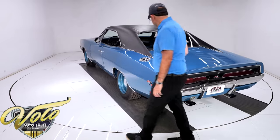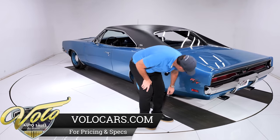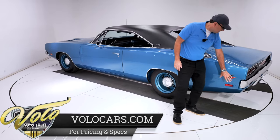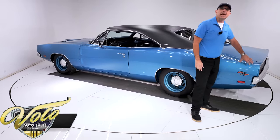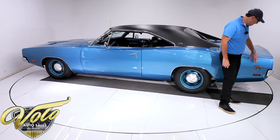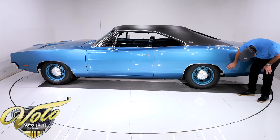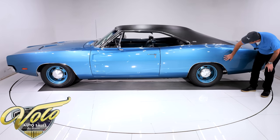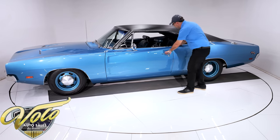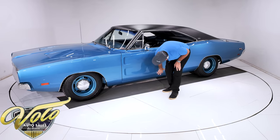According to the fender tag, it was born a B5 blue car. This is all amazing. Now, see this big chunky RT emblem? That's because there's no stripe. If you got the decal stripe, that would say RT — you don't get the emblem. No stripe, you do get the emblem. Got the pop-up racing gas cap. Back to the body, it even feels slick. This is all really nice, straight, fits beautifully.